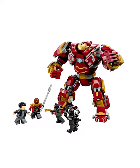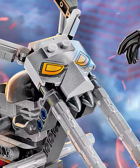Next is the Ghost Rider mech. While I love the giant-sized bike in this build, the mech is just so sad and flat — there's just no detail on it.